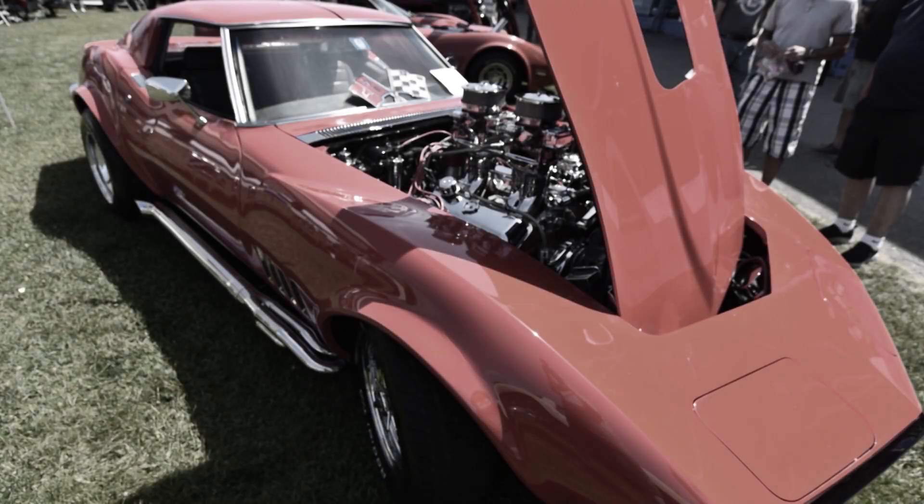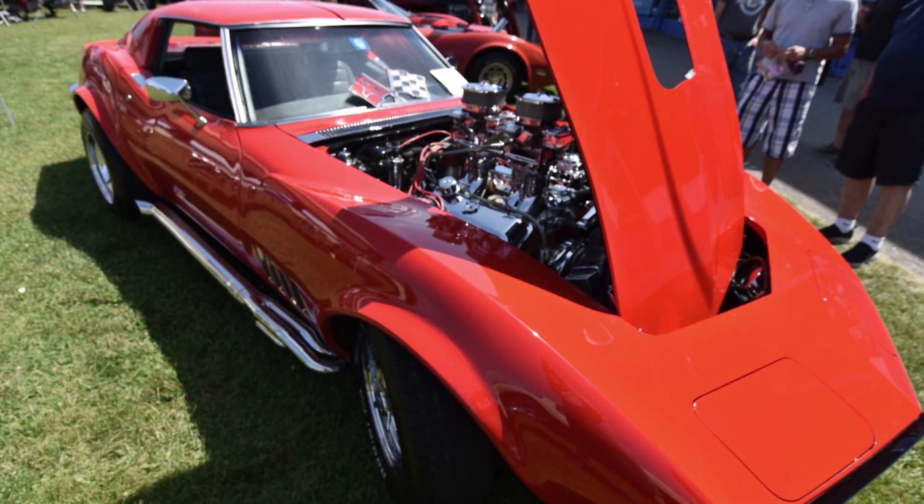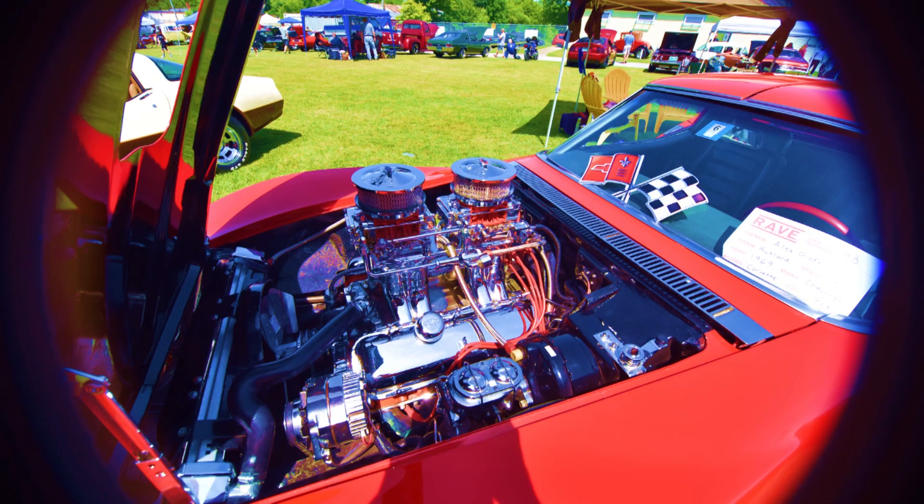I bought it from the original owner. He bought it when he was 16 — it was white. About halfway through his ownership, he decided to rip it all apart, redo it, customize all the chrome, and repaint it red. He was pretty fussy about who got the car, but since I already owned four others, we hit it off and got a good deal. Here it sits next to the others, part of the collection.